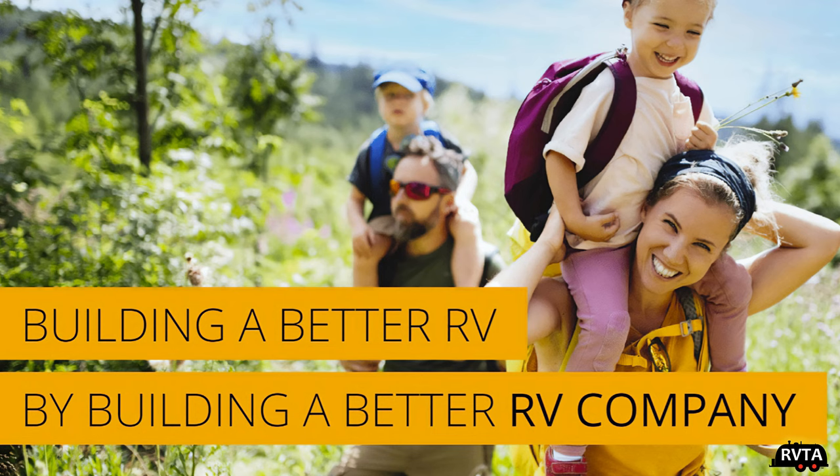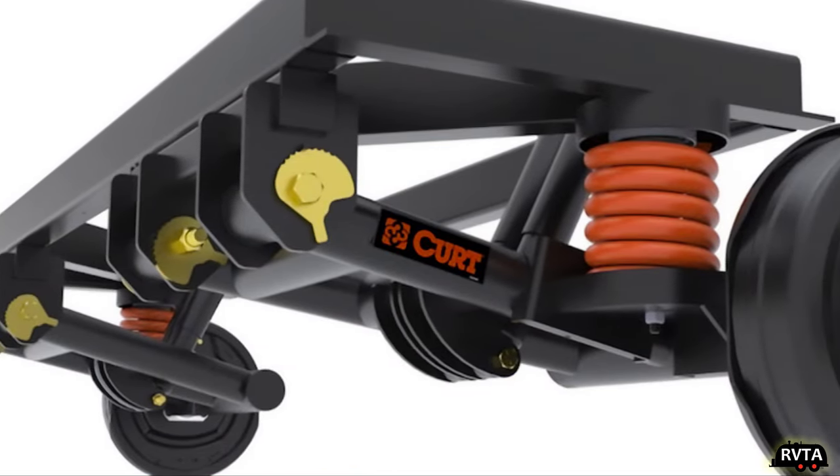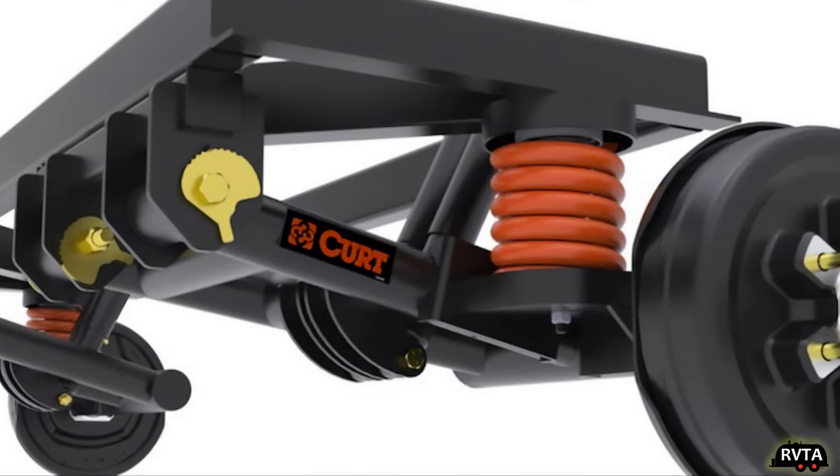It was an event sponsored by the folks at Funtown RV here in Claiborne, Texas, near Fort Worth, Texas, where I live. I saw their Ember products and I was really impressed, especially by the suspension and the exterior construction. I thought it was impressive.